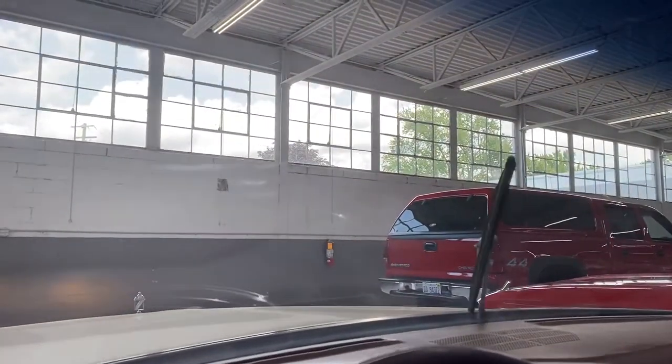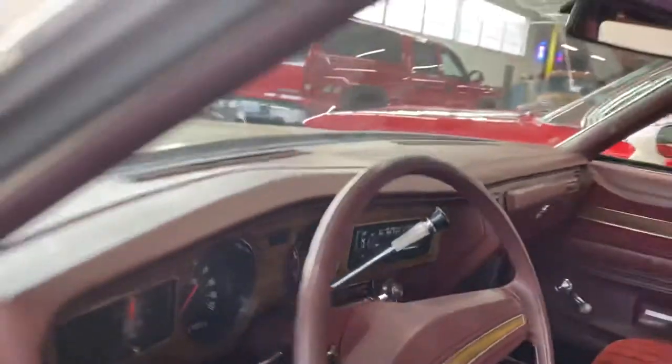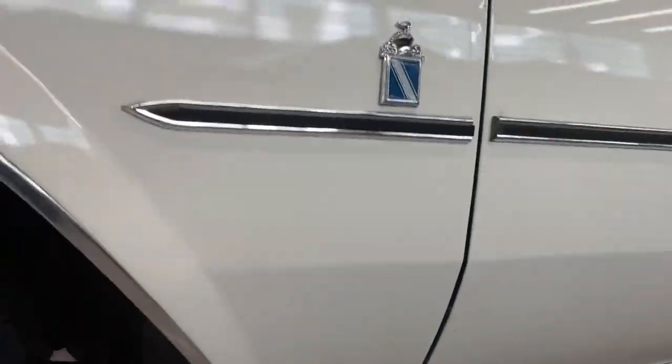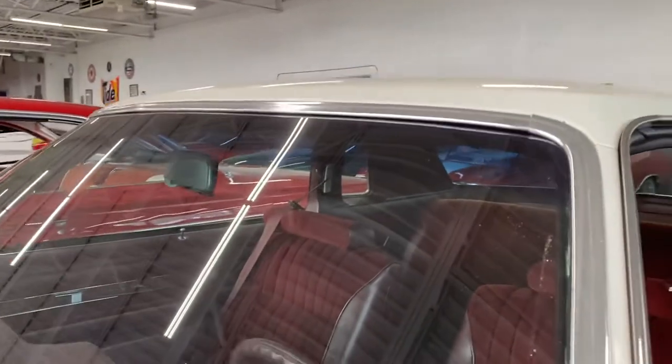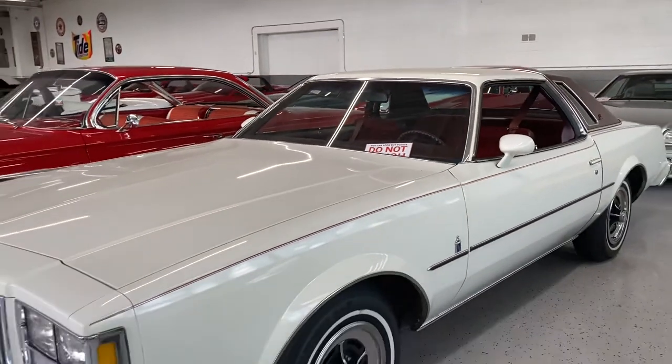Horn, wiper. Overall, extremely clean Regal. And if you have any questions, you can always give us a call — we can get you any additional information on it.